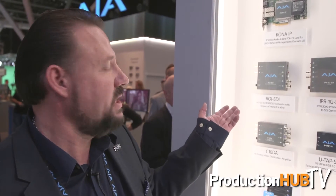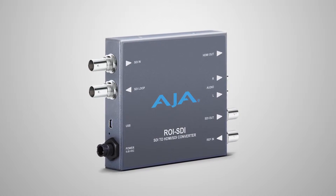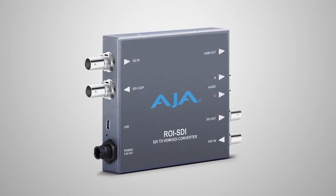We also have a new ROI SDI. ROI stands for region of interest. This is our series of mini converters designed to help people take, for instance, a computer desktop and pull out the portion they want to send to video. This unit takes 3G SDI video in, and you can take a portion of an original video image and scale it up to send out through the outputs. You can even rotate, which makes it perfect for video walls — loop them and create video walls vertically with a window-like effect.